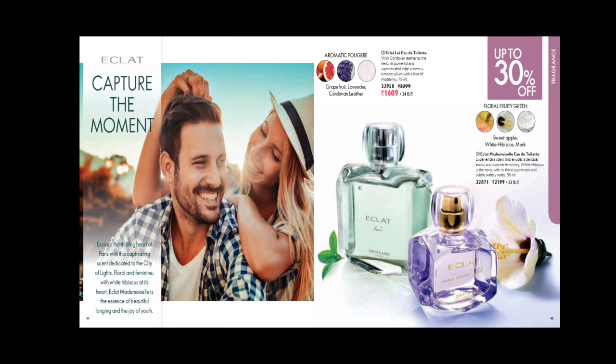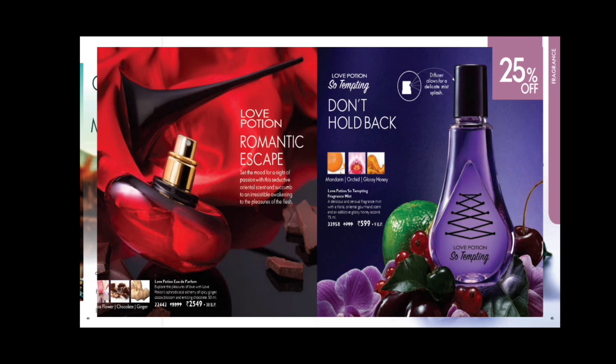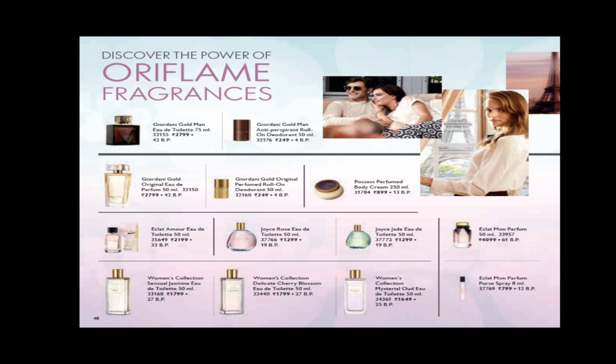Feel Good EDT is at 30% discount. If you are going to a wedding day or giving gifts, you can combine a new exclusive gift set — a women's EDT for your loved ones — and present it as a love potion. The romantic perfume is 25% off, featuring spicy ginger, cocoa, blossom and chocolate odour flavours. The Inor fragrance mist is at 25% off, with mandarin, orchid, and glossy honey odour notes.